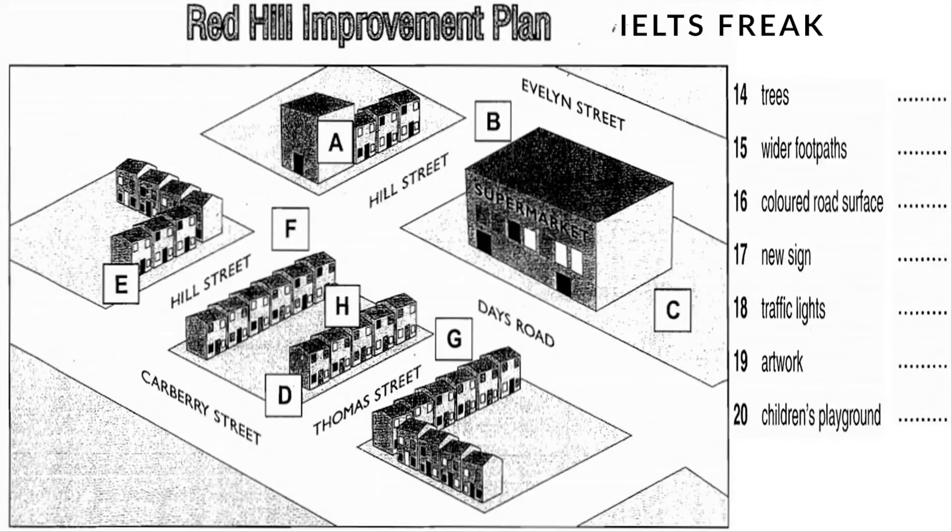Now, we haven't only thought about the cars and traffic, of course. There's also something for the children. We're going to get school children in the area to research a local story, the life of a local sports hero, perhaps. And an artist will incorporate that story into paintings on the wall of a building on the other side of Hill Street from the supermarket. And finally, we've agreed to build a new children's playground, which will be at the other end of Hill Street, close to the intersection with Carberry Street.